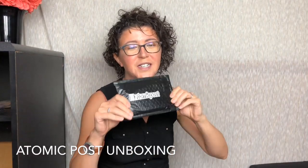Hey guys, it's Asher from MatterTreeReviews and today I'm here with Atomic Post. This is from the makers of that box Matter that I reviewed. This is like a smaller science subscription.